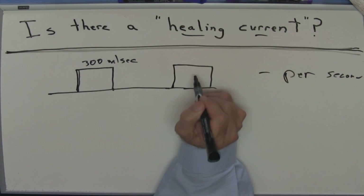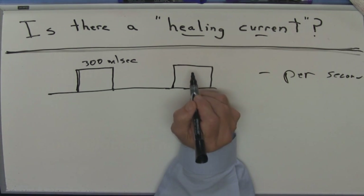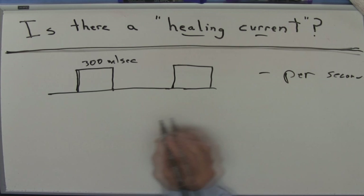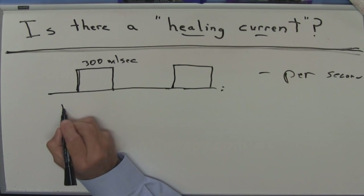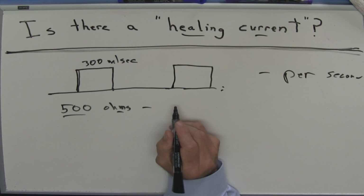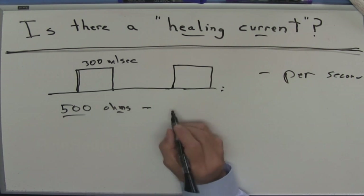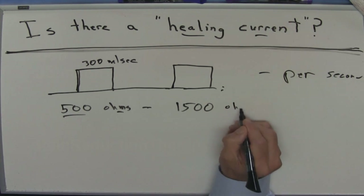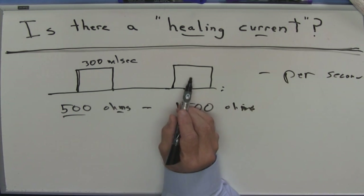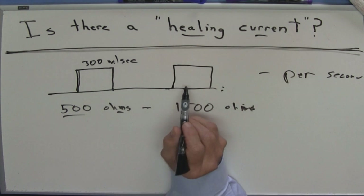When you see a picture of what a unit does, what you're really seeing is what that unit does with a controlled amount of resistance. These things are measured against 500 ohms of resistance — that is the industry standard. The reality is a good electrode may have 1,500 ohms of resistance — three times as much.